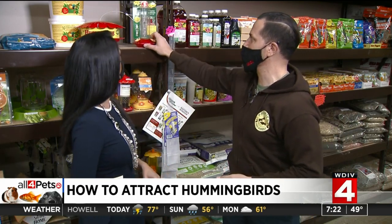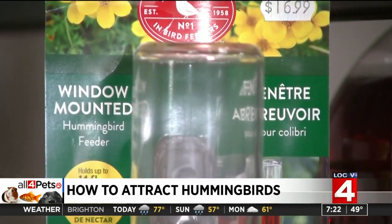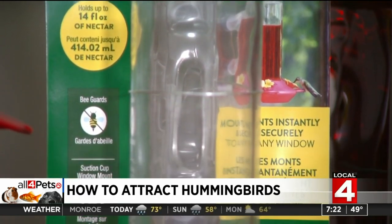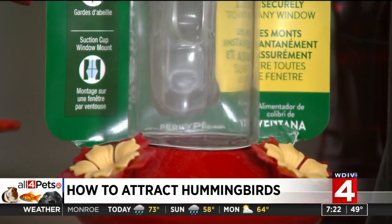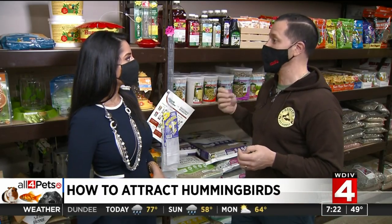There are a lot of options when it comes to feeders. Some of them are very ornate and really pretty. But your conventional, traditional hummingbird feeder is going to be cylindrical with an area where you put nectar in. It's essentially just sugar water — that's what attracts them. Hummingbirds have a super rapid wing pace and move quickly, so they need a lot of sugar to help with their energy.